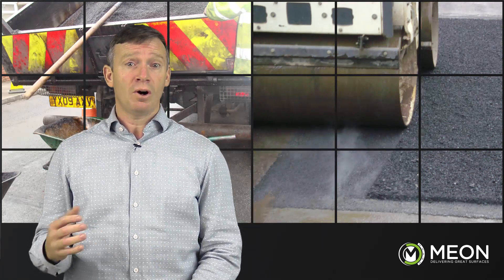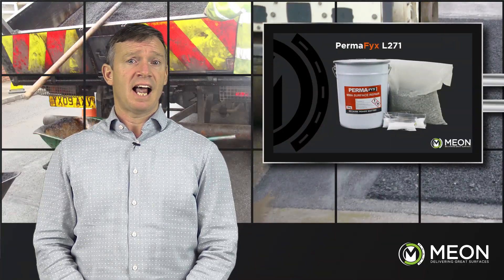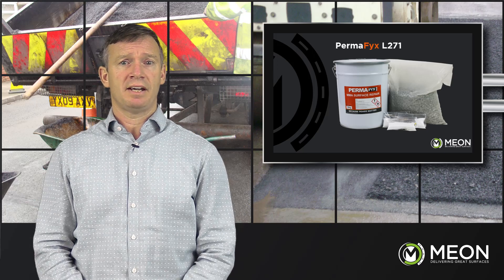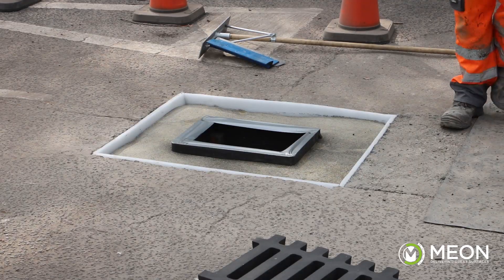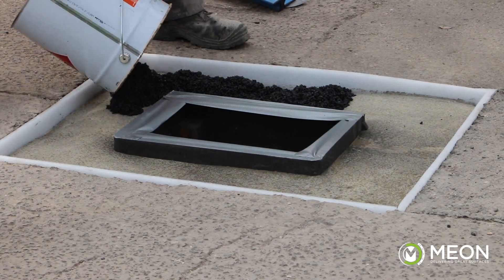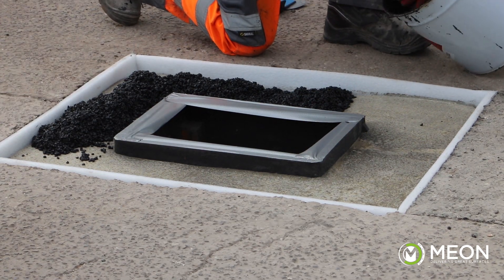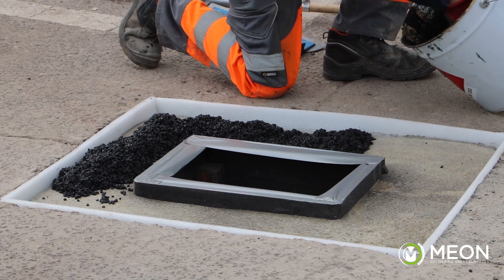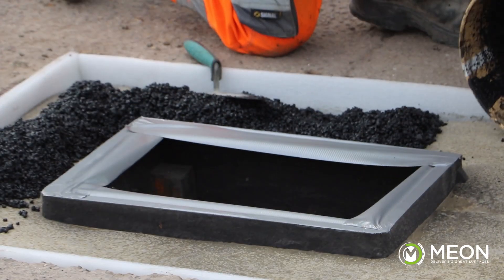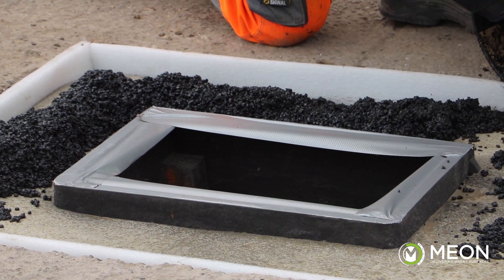The large equipment required means higher overall costs and increased impact on the environment. The PermaFix L271 brings in a whole new solution for asphalt repair and reinstatements. PermaFix L271 is a cold-applied product, improving the safety for the installer. Other hot-applied products are heated up to 200 degrees Celsius when applying, which is very dangerous. Removing the need to heat up the product also reduces environmental impact.